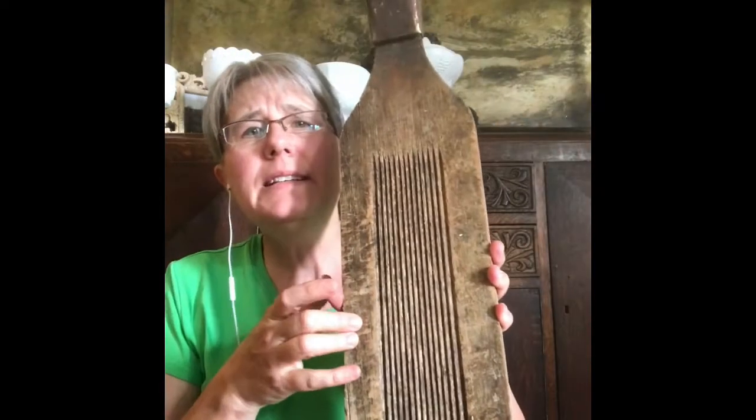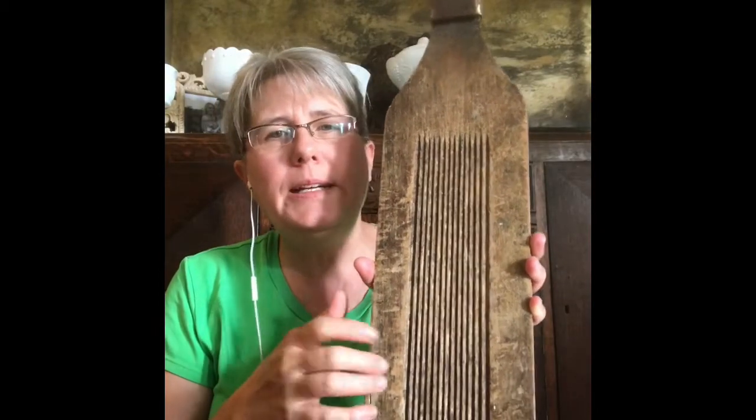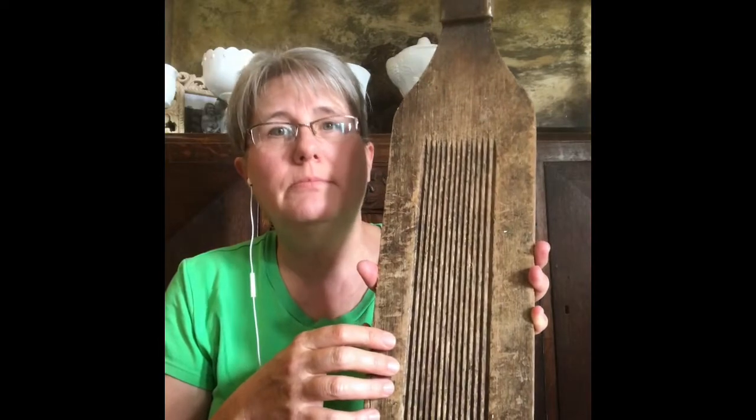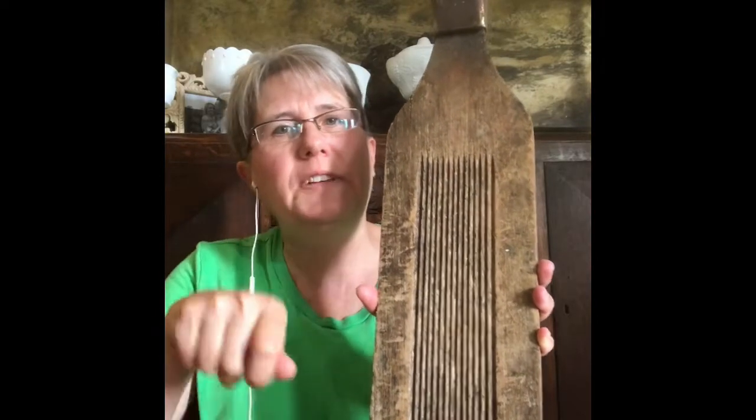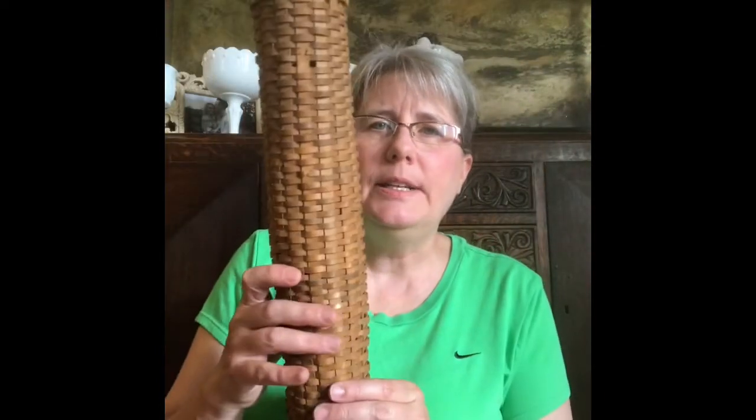When I saw this I remembered seeing it before but couldn't quite place it — it's a fish scaling board, to scale your fish and fillet it. It's kind of old so I thought it was neat. It could be a great piece to decorate with above kitchen cabinets or hung on the wall.